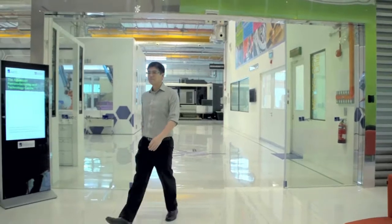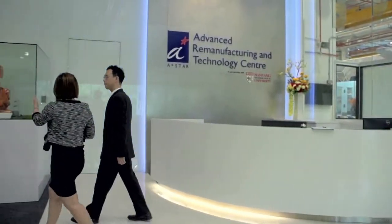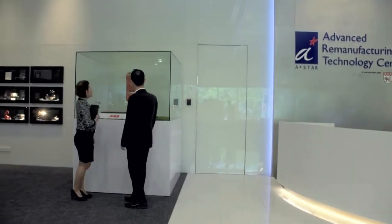The facility consists of 7,200 square metres of workshops, laboratories and offices housed on three levels of a six-storey building, specifically designed around the ARTC's requirements.